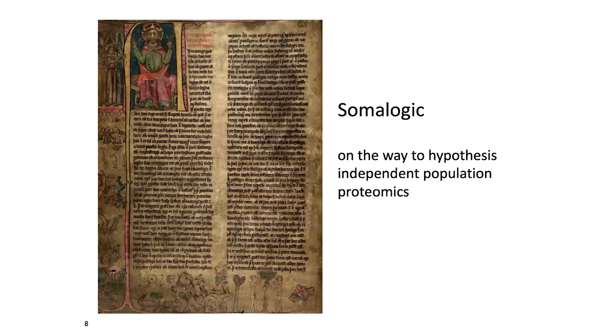Even when you have a coding sequence variant, it would be incredibly important to be able to do your proteomic studies in a hypothesis-independent manner. It would be important to scan the entire proteome in blood when using proteomics to help bridge the gap between genotype and phenotype.